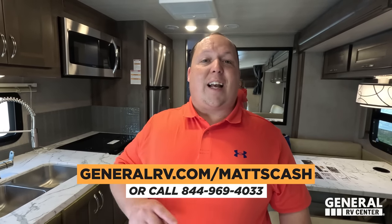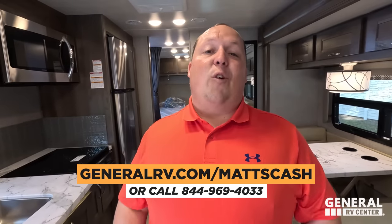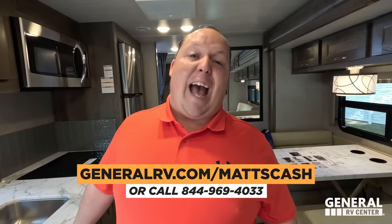Thank you guys so much for watching. If you're interested in this unit, please go to GeneralRV.com/MattsCash — link in the description below — or call 844-969-4033. Any way you have to reach out to our team, please do and we'll get you the absolute best price in America. Let us know the three things you like and three things you dislike about this RV. Nexus does read the comments and watch all the videos, so please leave your feedback. Hope you're safe and well — we'll see you next time.